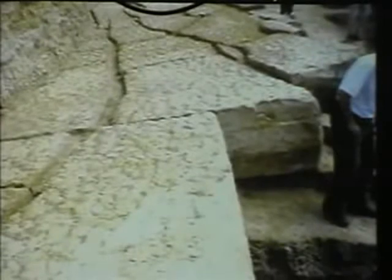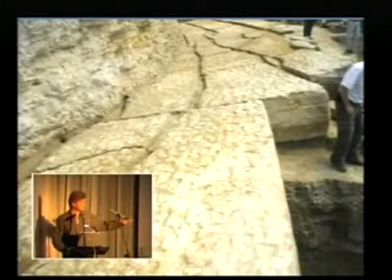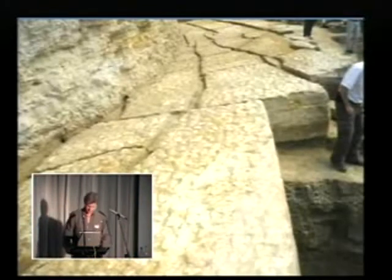These are the biggest stone blocks in Southern Europe, built into an ancient structure. We discovered this two years ago, and the pyramids three years ago. Bosnia is becoming a superpower, at least on the archaeological map.